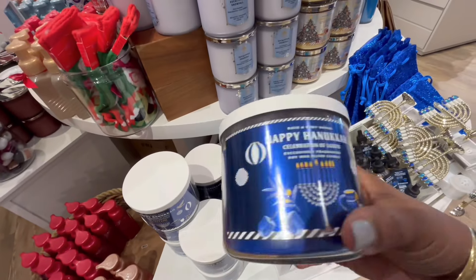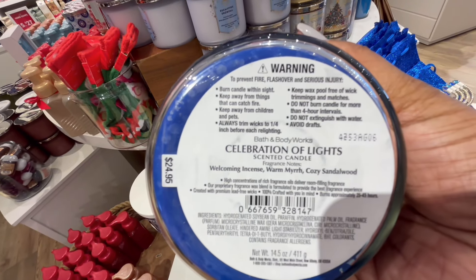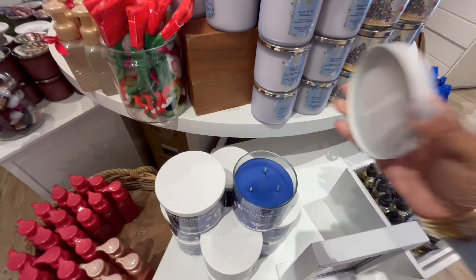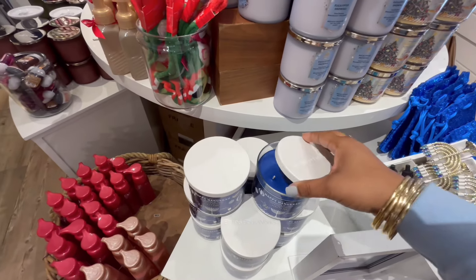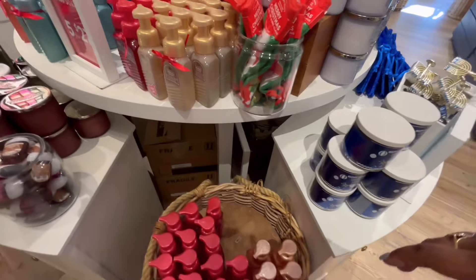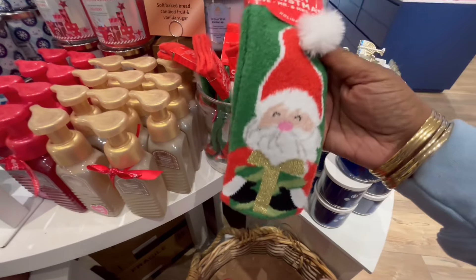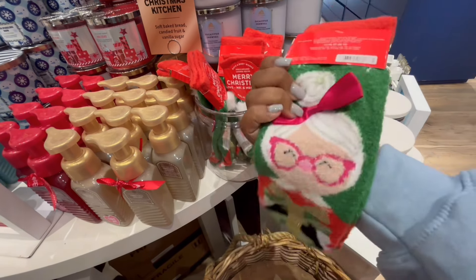Don't kill the messenger, but Happy Hanukkah is not the same candle from last year. I'm sad to report this one is not a gourmand candle this year, so don't just pick it up on the name alone. You've got to put your nose on it — that candle is not going to be for everyone.